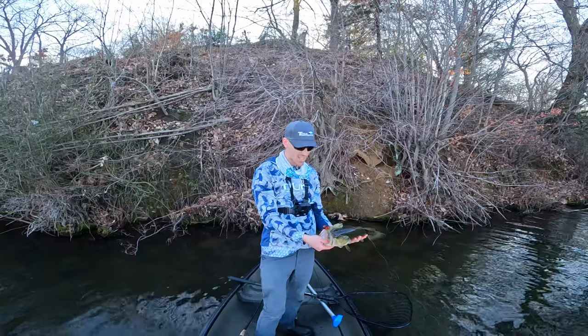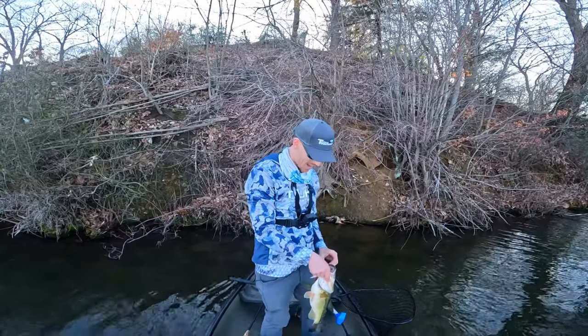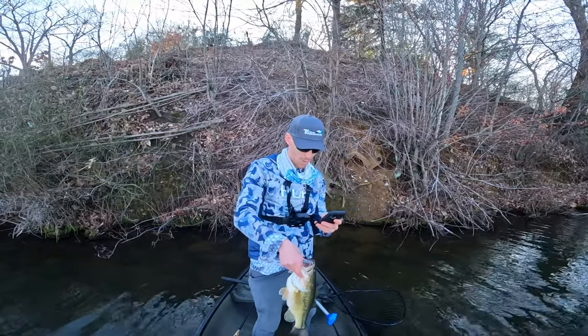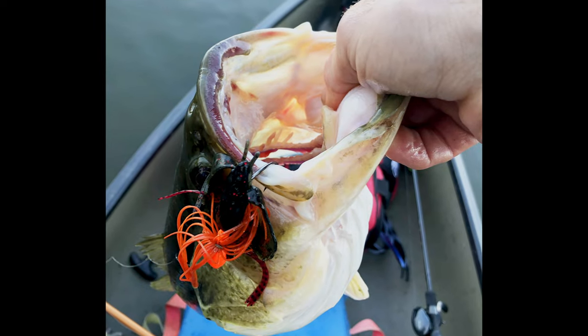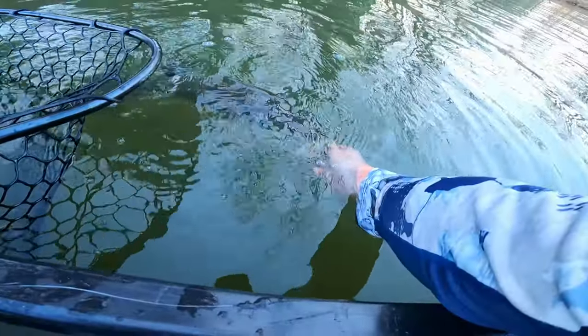You want to tell me that fire tiger craw don't work on a pre-spawn, baby? Let's go, let's get it! Let's snap a pic of this slob real quick with that thing in her mouth. Oh yeah, first five of the year, boys! Let's go — get in there and get going.